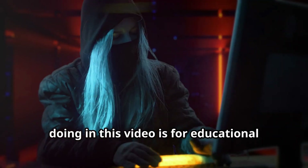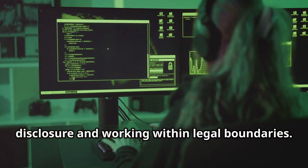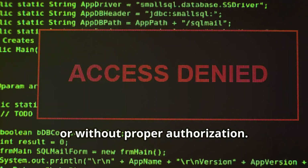Massive disclaimer here: everything we're doing in this video is for educational purposes only. Ethical hacking is all about responsible disclosure and working within legal boundaries. Never try this on systems you don't own or without proper authorization.